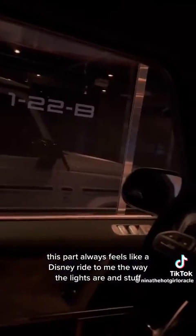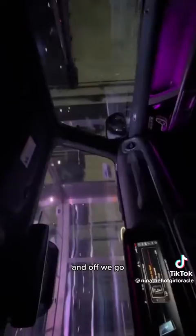This part always feels like a Disney ride to me, the way the lights are and stuff. And off we go — it goes so fast.